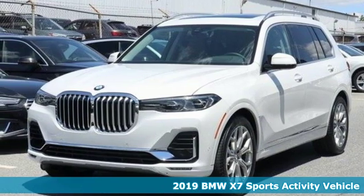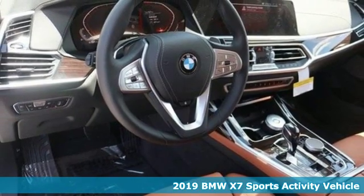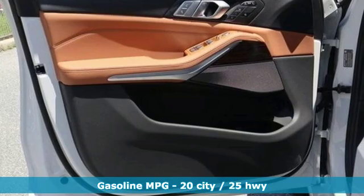Here's the new 2019 BMW X7. It is considerable in size, presence, and charisma. Make a grand entrance in the class-defining BMW X7.